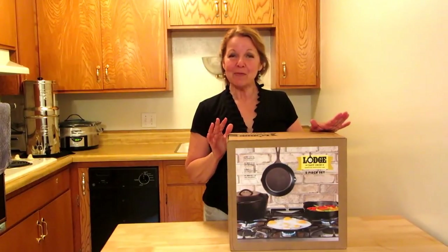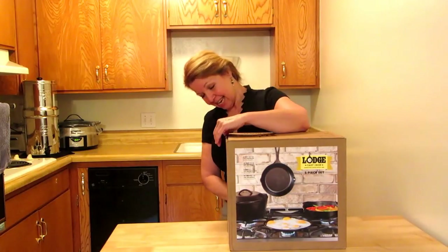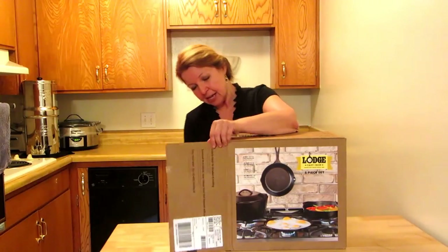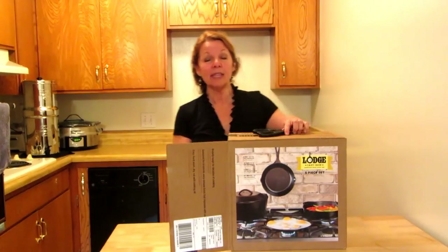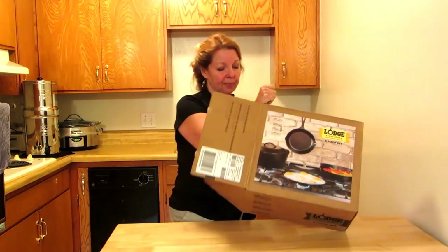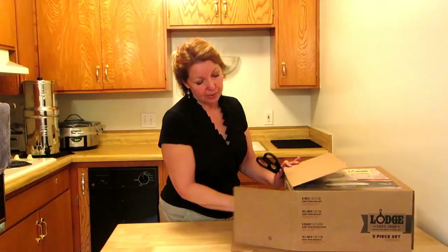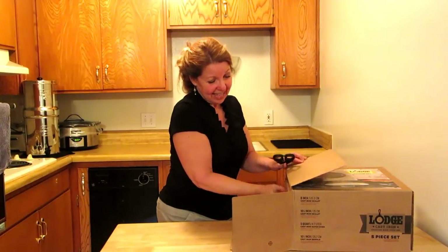Lodge five piece cast iron set. These are the greatest. I can't believe it. I finally have my kids all cooking. They've all got nice kitchens. They're living on their own and they finally have the ability to branch out and try harder things than they haven't been able to for a while. Everybody doesn't have a place to barbecue or cook big meals, and now that he does, he's going to love this.